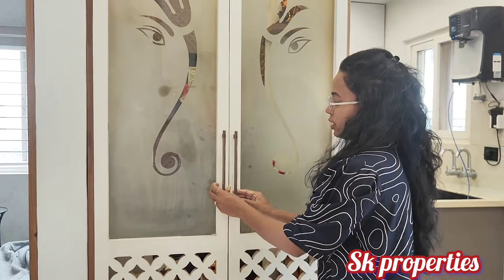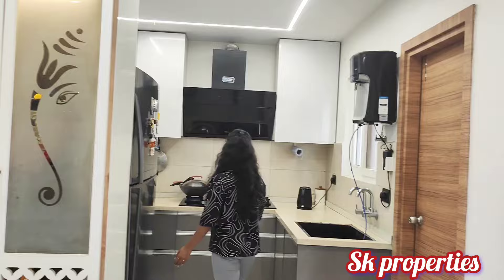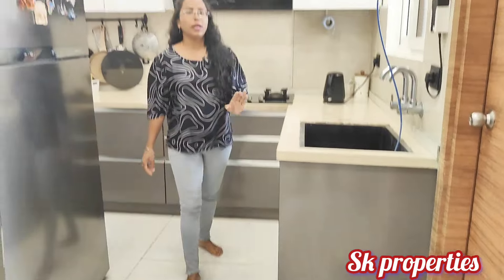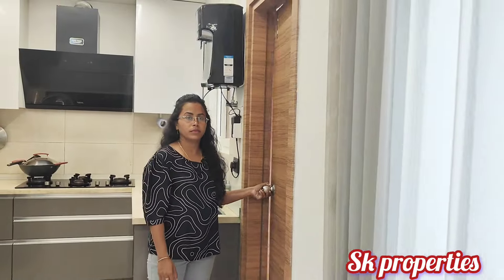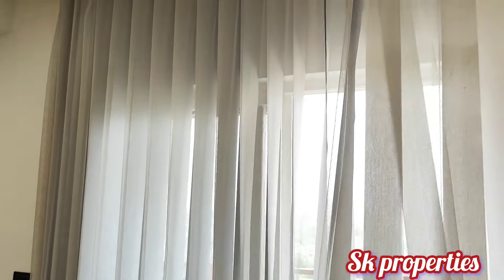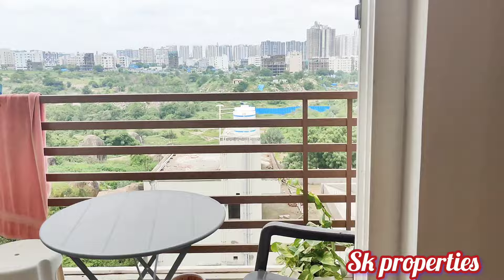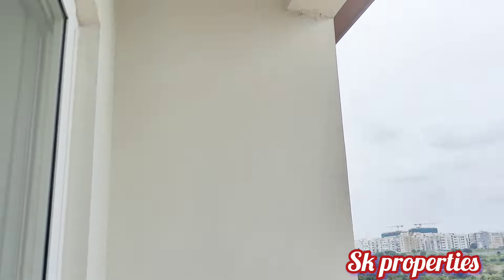Next, we will look at the kitchen area. We use the shutter unit, and it can also be attached to the countertop. We will provide the washing unit at the counter. Here we also have balcony space for ventilation.